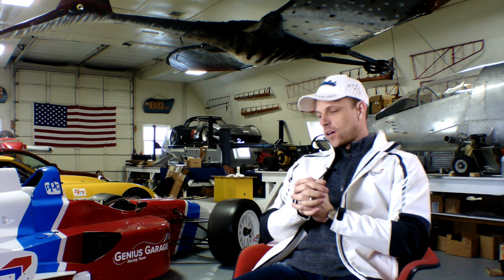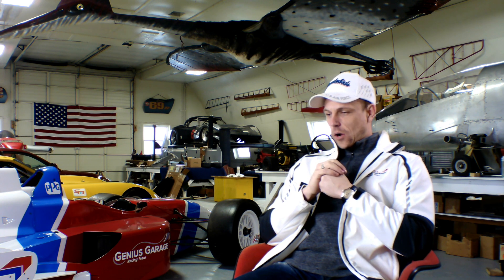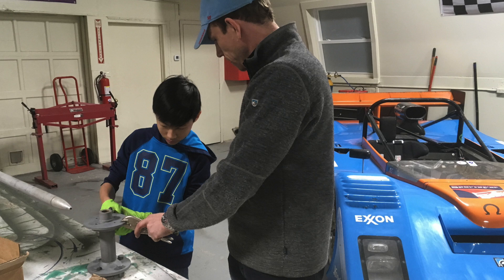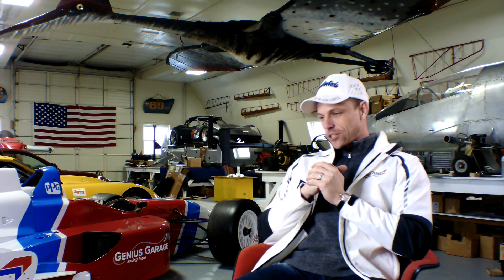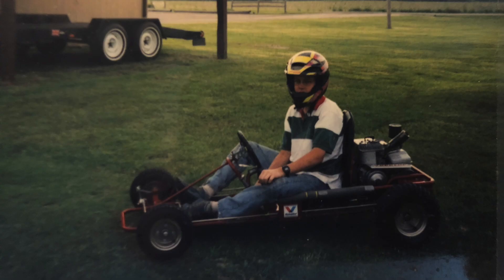Months later, I said to the father, I think your son should do something mechanical. He's obviously too young to be part of the Genius Garage bowl racing team, but I'd be happy to mentor him if he wants to build a go-kart or some sort of project. The father agreed. And me being me, I thought: we should restore a go-kart like I had when I was a kid. So I kept searching and found an old Carter Brothers chassis from like the 80s. I bought it out of Detroit — a ragged-out mess.